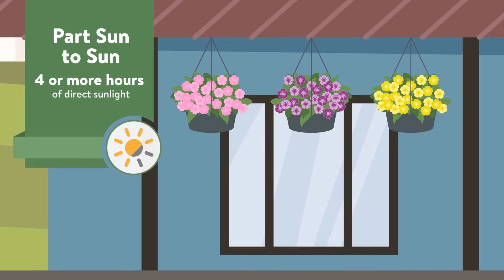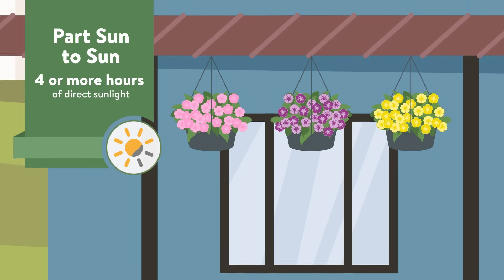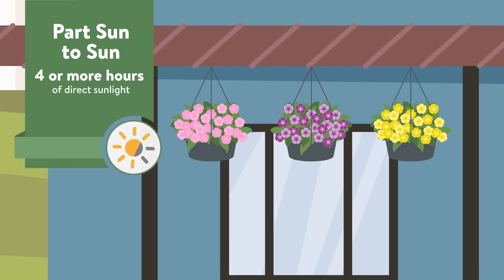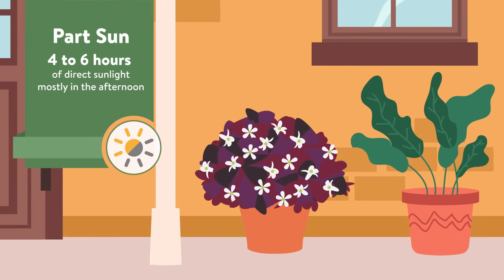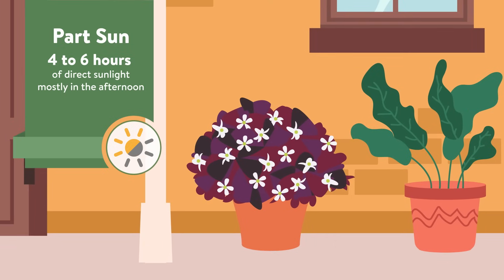Part sun to sun means four or more hours of direct sunshine, with at least some of that coming in the afternoon. Part sun plants need four to six hours of direct sun per day, with at least some of that also coming in the afternoon.